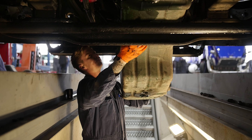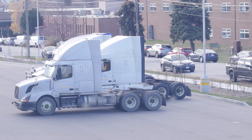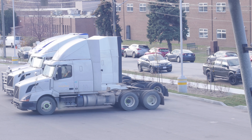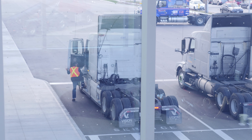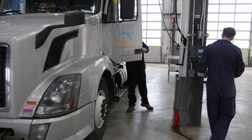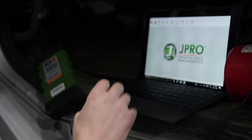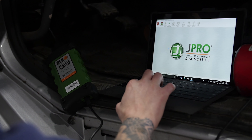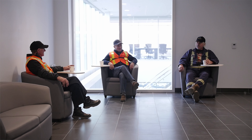That technology is going to be coming quickly at us, whether it's autonomous driving, platooning, or anything like that. Everybody thinks that with autonomous driving you won't need drivers, but there's always going to be somebody in there — it's like a plane. For the most part a pilot is there for takeoff and landing; the rest is done electronically. Trucks will get there as well, but you're always going to need a driver in that seat.